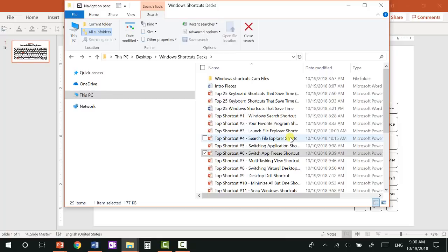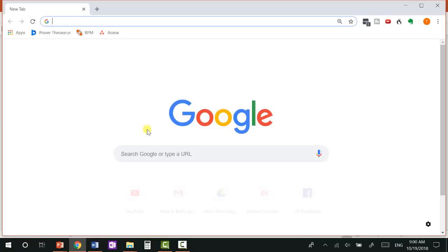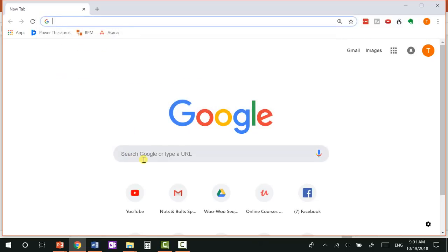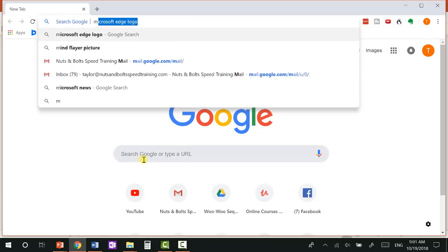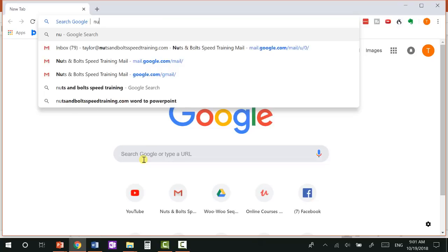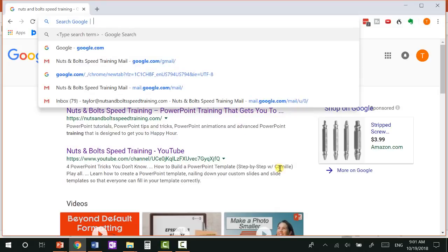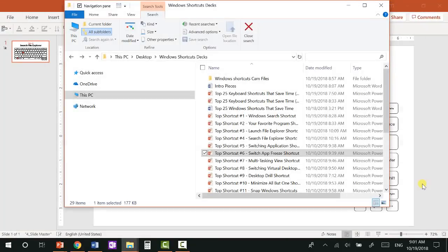Ctrl+E also works as a double dipper in web browsers. If I hit Windows+2 to open Chrome — which is in the second position on my taskbar — and hit Ctrl+E in Chrome, notice you jump directly to the search bar. So Ctrl+E when you're surfing the web will automatically jump you up to search. It's actually a double-dipper keyboard shortcut.